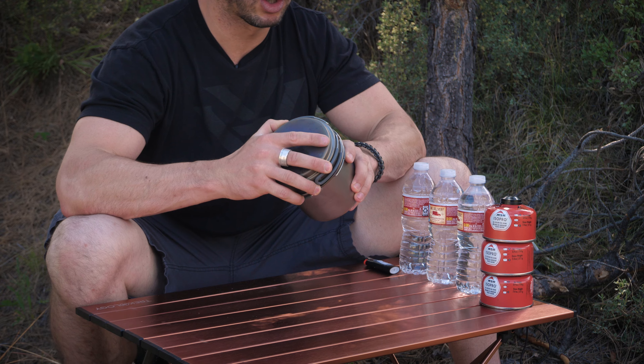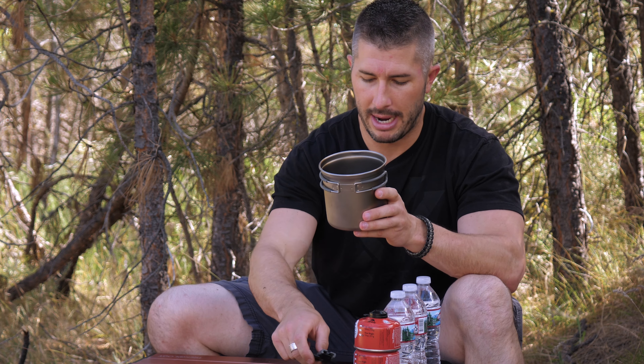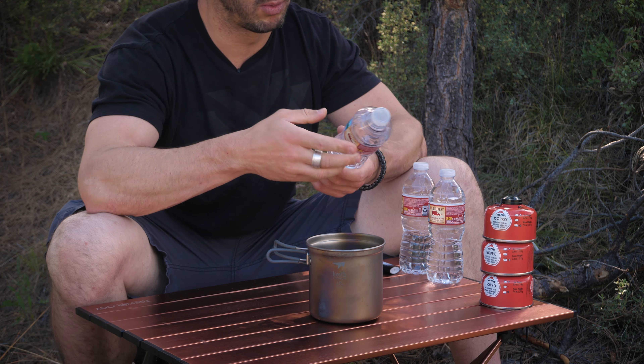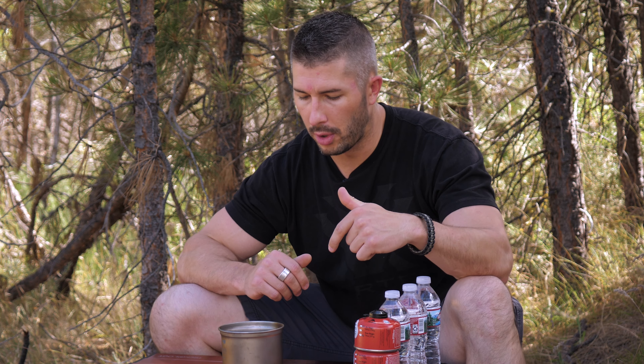I want to show how that cheap stove compares to pocket stoves that are three, four, or five times more expensive but do pretty much the same thing. The only real argument for buying a more expensive pocket stove is reliability, and proving that would require hundreds of each type to test failure rates — which just isn't viable.